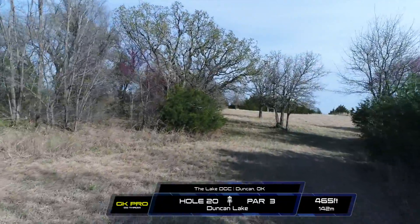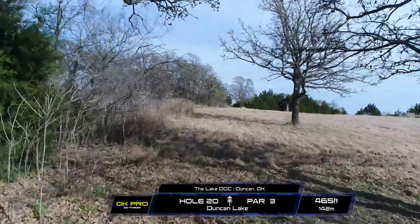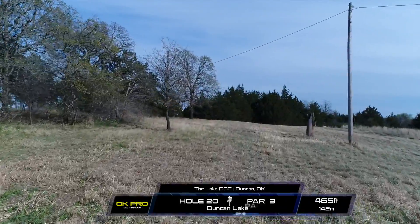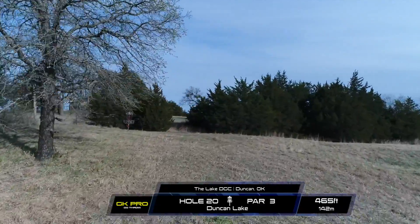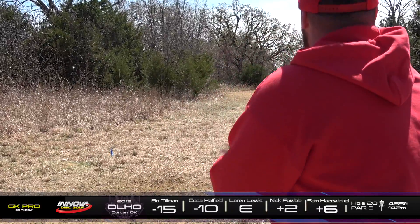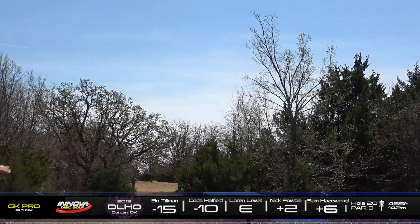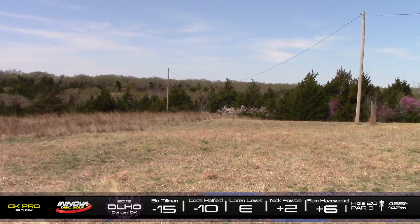Hole 20. This is a par 3, 465 feet. This is another one of those holes where the two is really out of question unless you're one of the big guns on the Pro Tour. Most of these guys will just be throwing a big flex shot over these initial trees and just trying to land in this open area to have a little hyzer up shot. We've seen a lot of drives kind of finish on that right side, which is the preferred side since there's no trees over there. Here is Lauren — throwing a big old flex shot, and it looks like he's going to end up in that tall grass over on the left side.